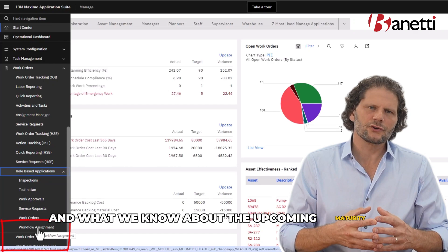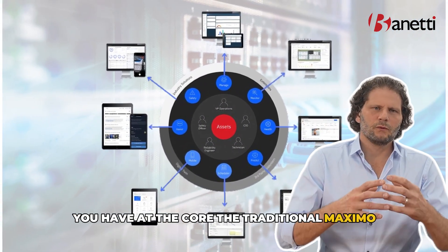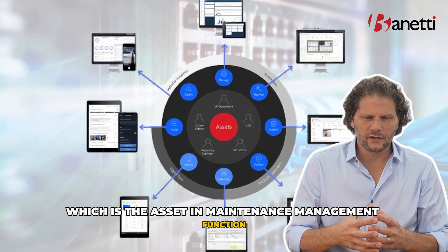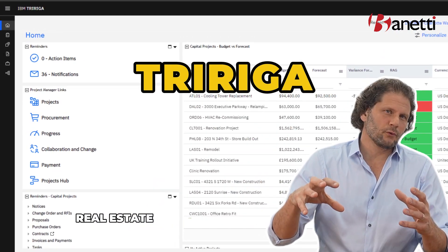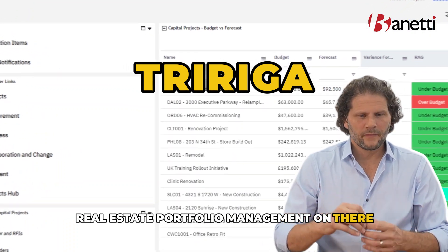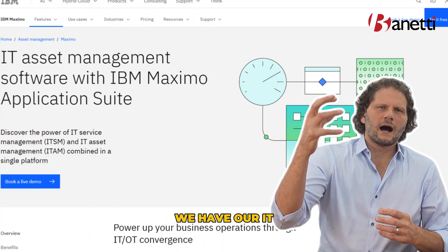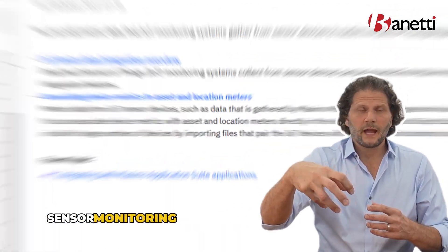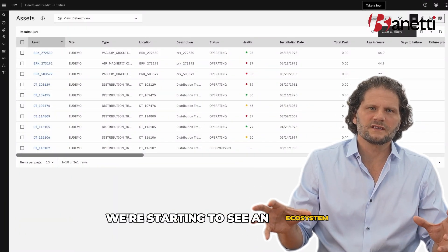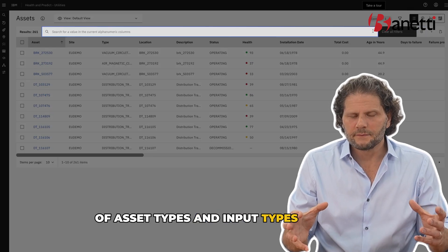When we look at where it is today and what we know about the upcoming maturity of the platform, you have at the core the traditional Maximo, which is the asset and maintenance management function. We also have the TRIRIGA real estate portfolio management, the IT service desk management, and IT sensor monitoring and management — creating an ecosystem of asset types and input types.